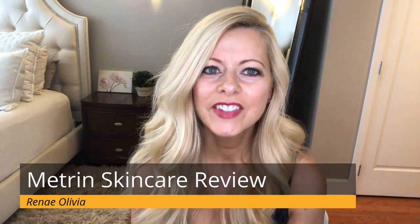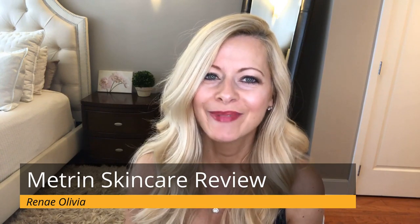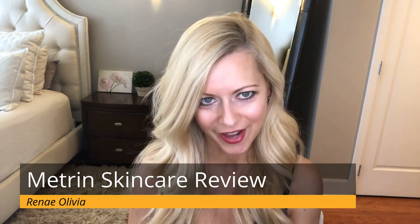Hi everyone. In this video, I will be doing a review on the Metron skincare brand. But first, for all things beauty and skincare, make sure you hit that subscribe button and the bell — that way you know every time I upload a new video every Saturday.